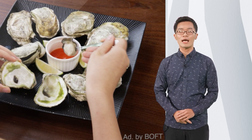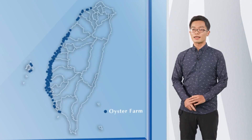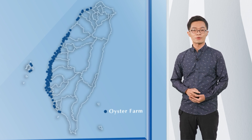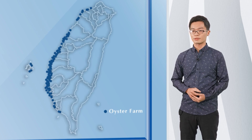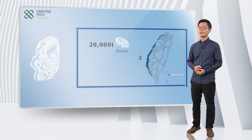However, when the Taiwanese happily enjoy the oyster cuisine, one thing had been ignored: the shells. Taking a look at the map of Taiwan, most of the oyster farms are located at the southwest seashores. By the statistics, they can averagely provide 20,000 tons of oyster every year.